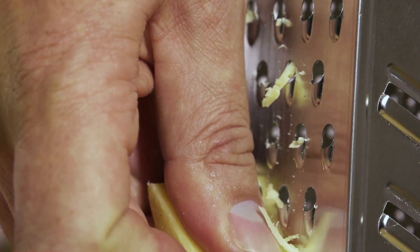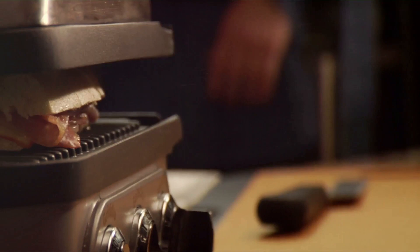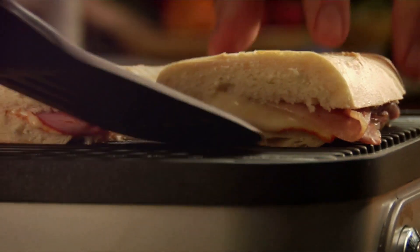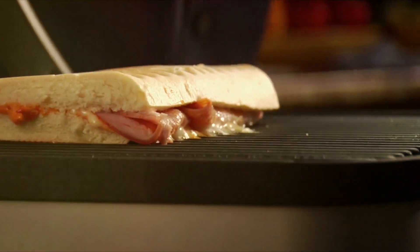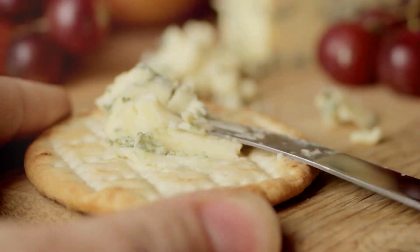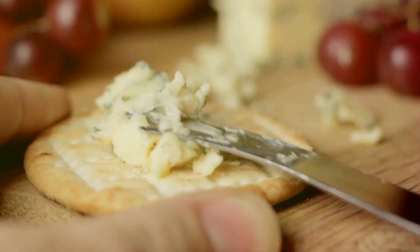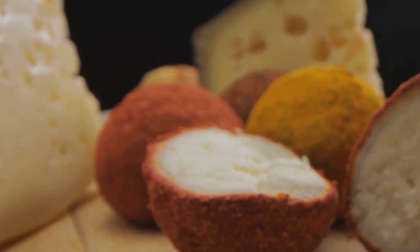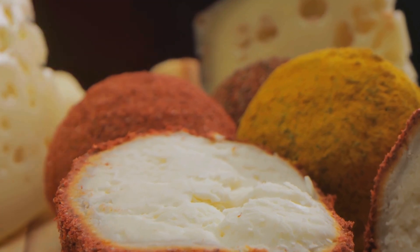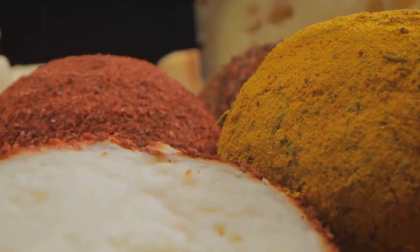Now, let's talk about how to incorporate these high-protein cheeses into your meals. Cottage cheese can be added to smoothies, spread onto whole-grain toast, or used as a salad topping. Swiss cheese can be melted into soups or folded into a hearty sandwich. Mozzarella can be sprinkled onto homemade pizzas or tossed into a fresh caprese salad. Greek yogurt cheese can be spread on crackers, used as a dip, or even mixed into baked goods — Greek yogurt cheese cheesecake, anyone? These cheeses not only add a protein boost to your meals, but they also offer an array of flavors and textures that can make your meals more enjoyable.